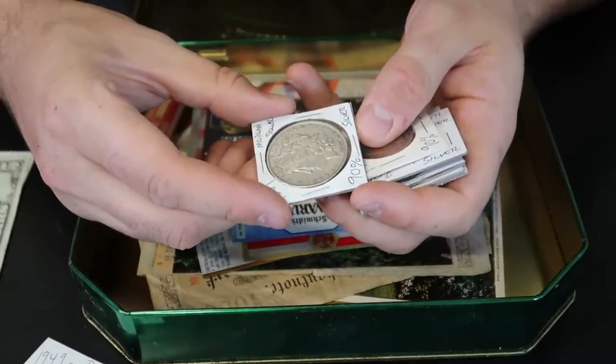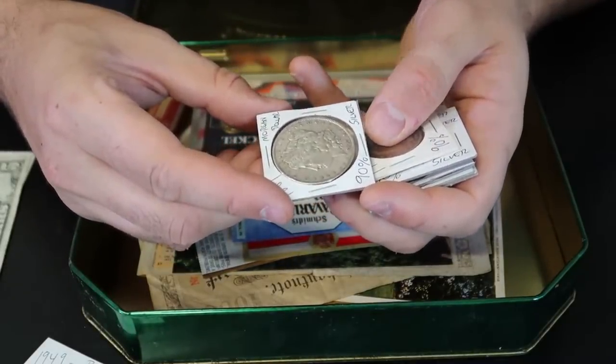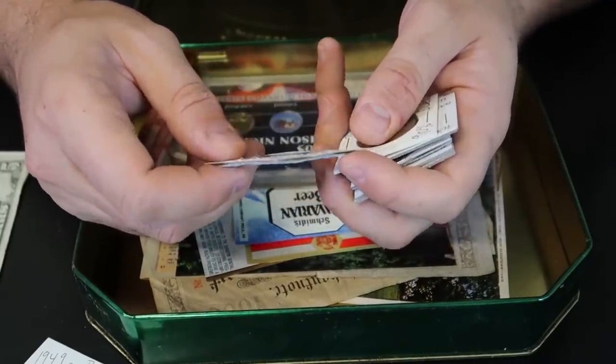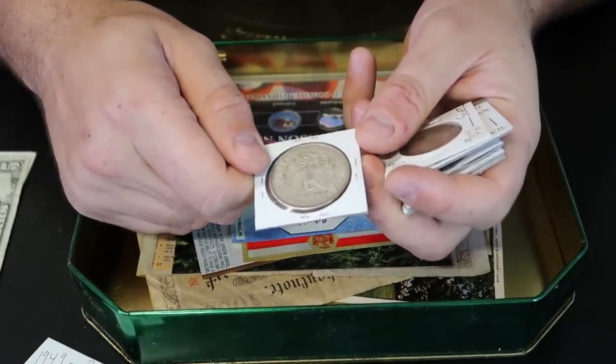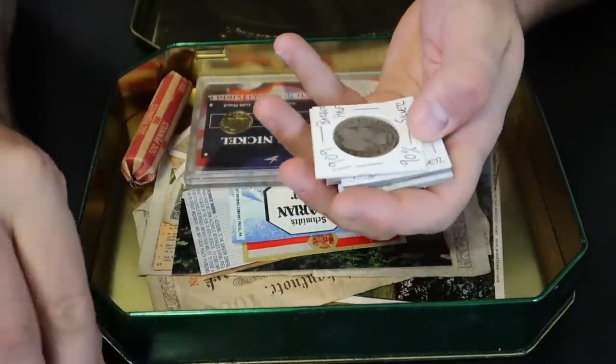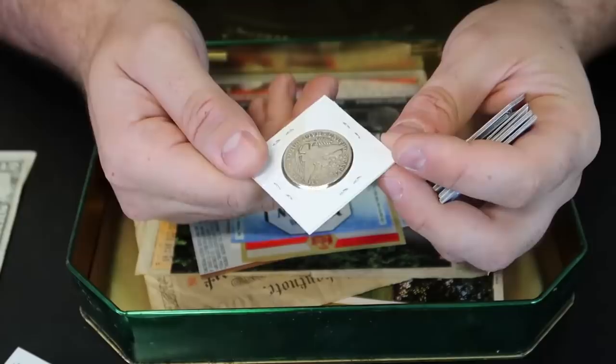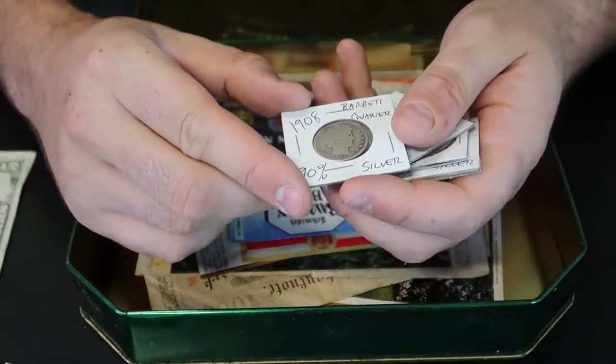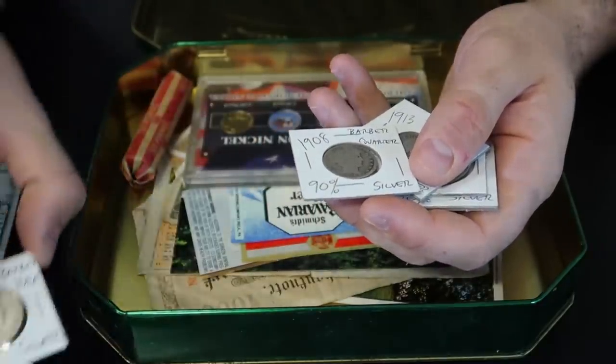1951. That one is kind of nice. Morgan silver dollar, 1888. Is it a CC? Nope, of course not, but still nice. 1909 — I kind of like this old quarter. It's probably melt value — I'll have to look into it. And this is actually a half dollar. That's cool.